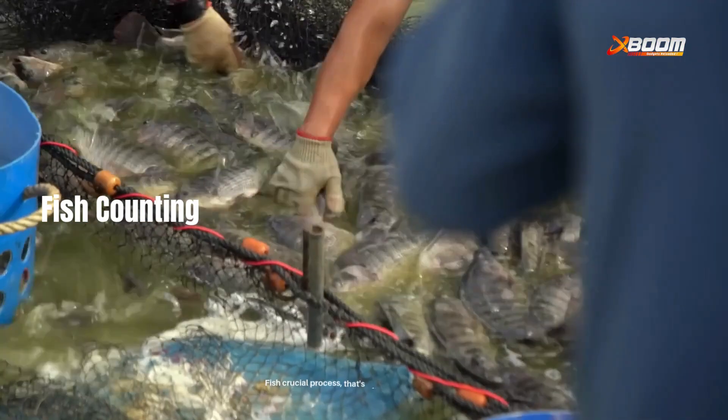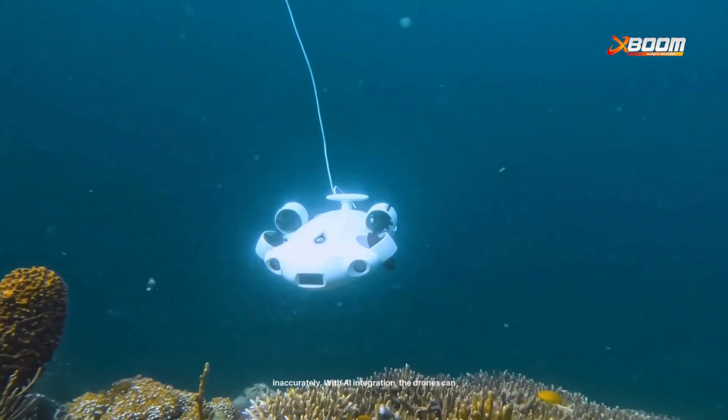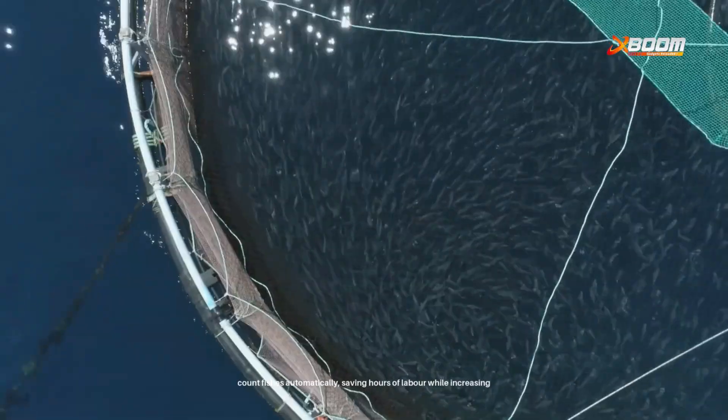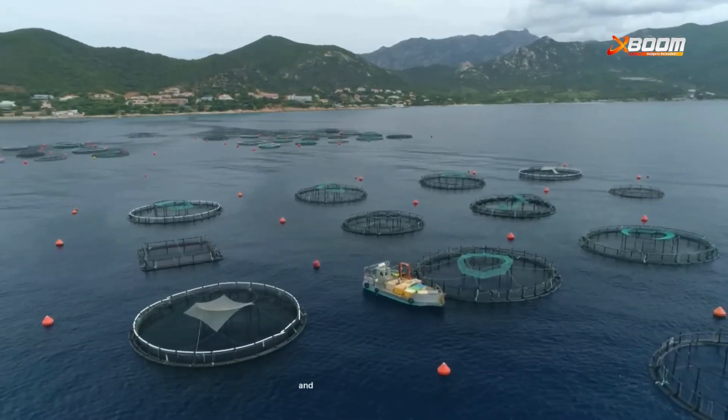Next is fish counting — a crucial process that's often done manually and inaccurately. With AI integration, the drones can count fish automatically, saving hours of labor while increasing accuracy. This leads to better resource planning and yield tracking.